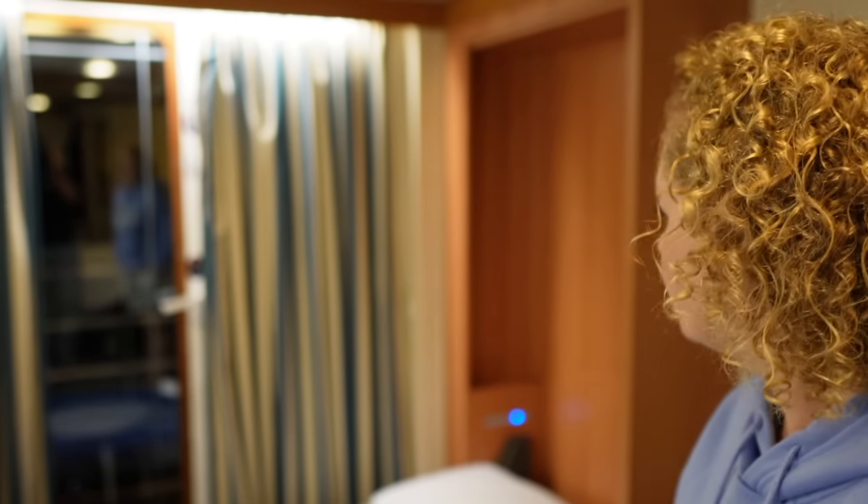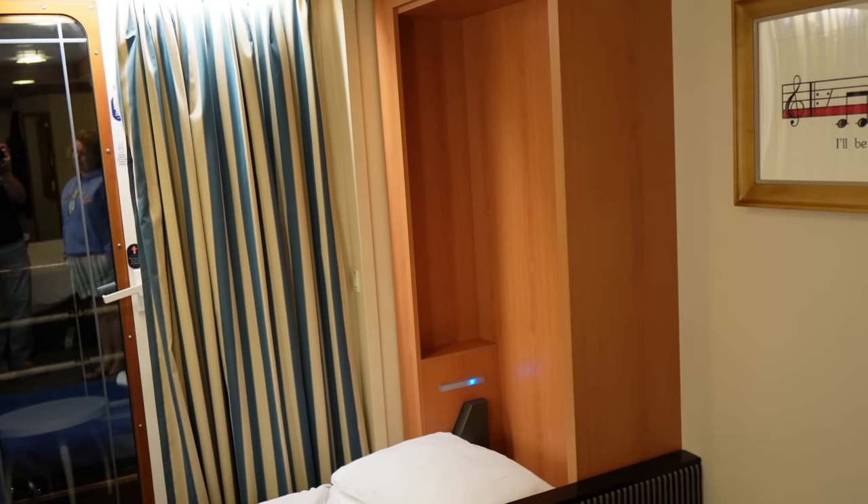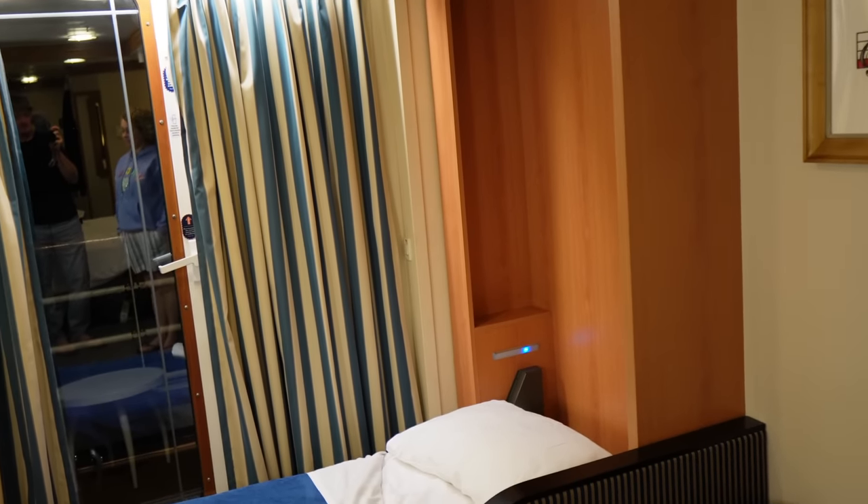It's choppy right now — we're moving. We're not sure if we'll always be able to get a family veranda stateroom with the extra Murphy bed, but we like the extra space. It's really nice, especially with older kids. If we can swing it, I think we found our new favorite kind of stateroom on a Disney ship. We have about 30 minutes until dinner, so Lindsey and I are going to take a few laps around deck four.